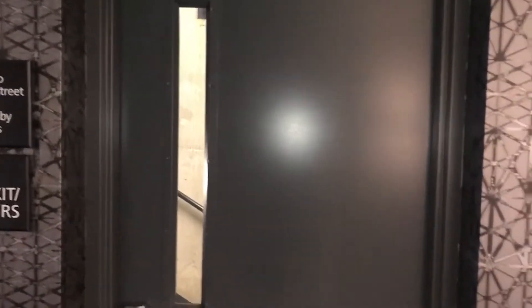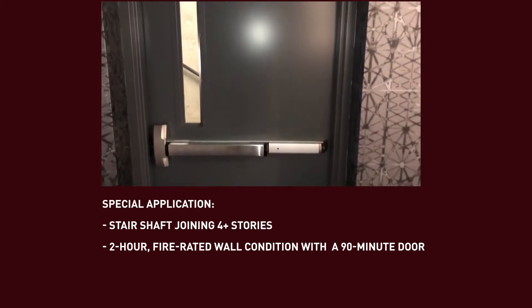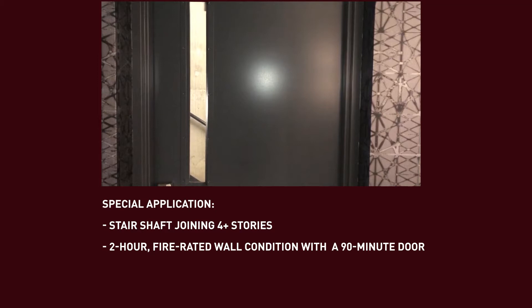I'm here in front of a 90-minute door with a small vision light. Although it is not an interesting application, it is a frequently occurring one and you should know the whys and wherefores for how we do this. As soon as you have a stair shaft condition that joins more than four stories, what you end up with is a two-hour wall condition and a 90-minute door.